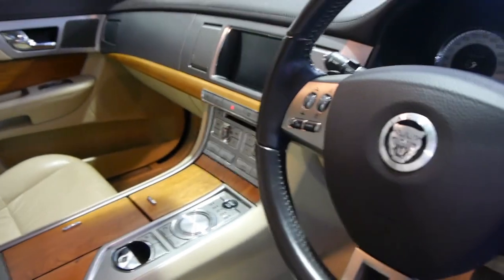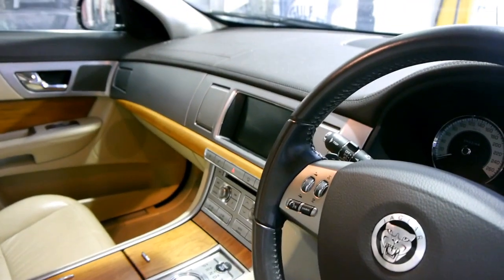Keyless start, two remote keys to the car. A very, very good service history indeed.